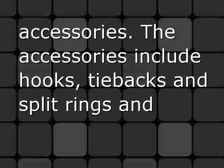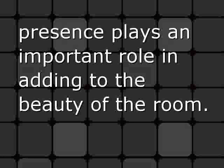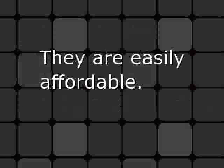These curtains can be made more beautiful with appropriate accessories. The accessories include hooks, tiebacks, split rings, and other hardware pieces. They may be small and elegant, but their presence plays an important role in adding to the beauty of the room. They are easily affordable.